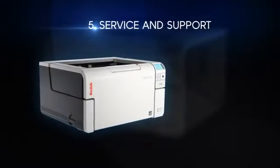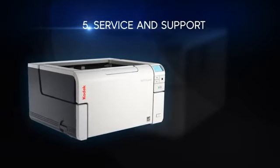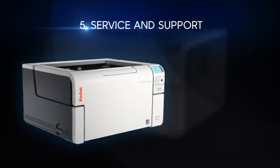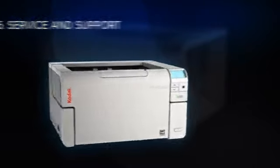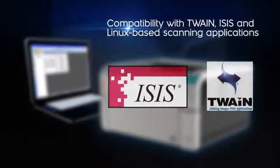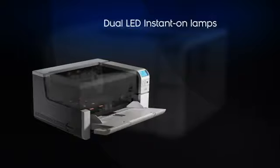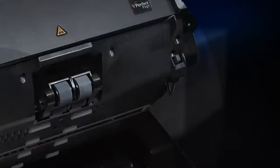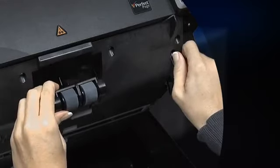Our document imaging solutions include not only award-winning scanners, but industry-leading service and support. We have the people, the know-how, and the coverage to keep your operation worry-free. The i3000 series scanners also include easy integration with scanning and document management software, dual LED illumination for quick scan starts, great image clarity and color stability, and easy operator replacement of the feed module and transport rollers.